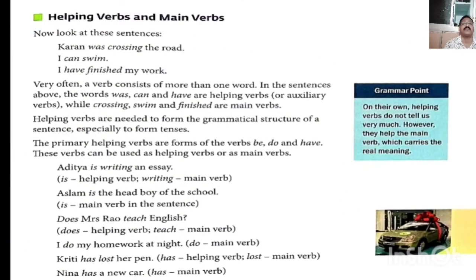Now, helping verbs: 'a current was crossing the road', 'I can swim', 'I have finished my work'. In these cases, was, can, and have are called helping verbs. Very often, a verb consists of more than one word. In the sentences above, was, can, and have are helping verbs or auxiliary verbs, while crossing, swim, and finish are main verbs. Helping verbs are needed to form the grammatical structure of a sentence, specially to form tenses.